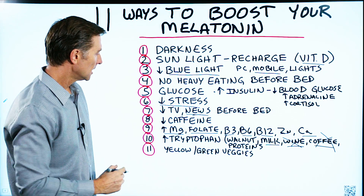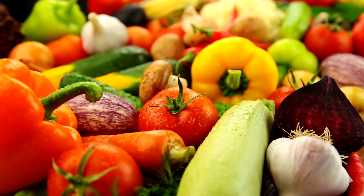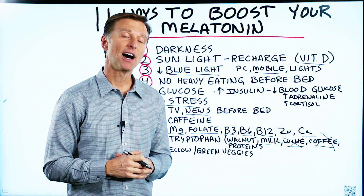Number eleven: yellow and green vegetables can increase your melatonin. If you want more tips on sleep, check out the videos on the screen.